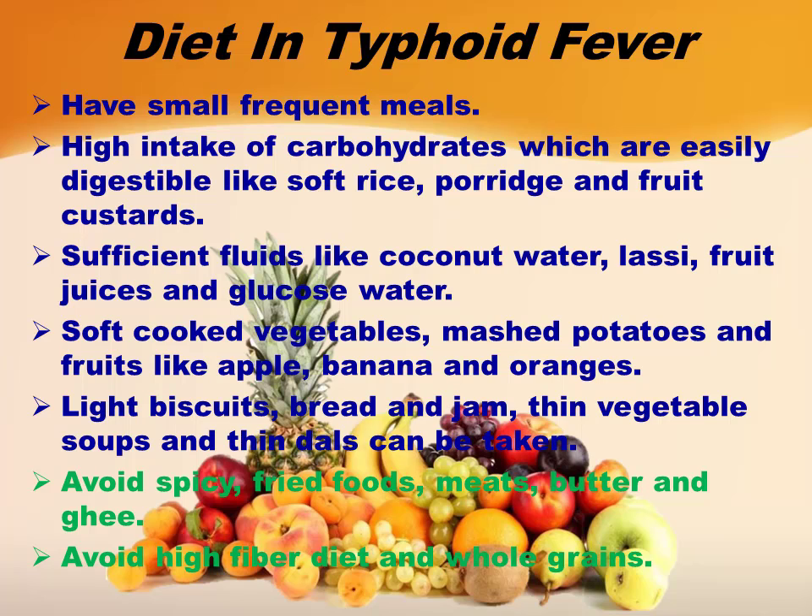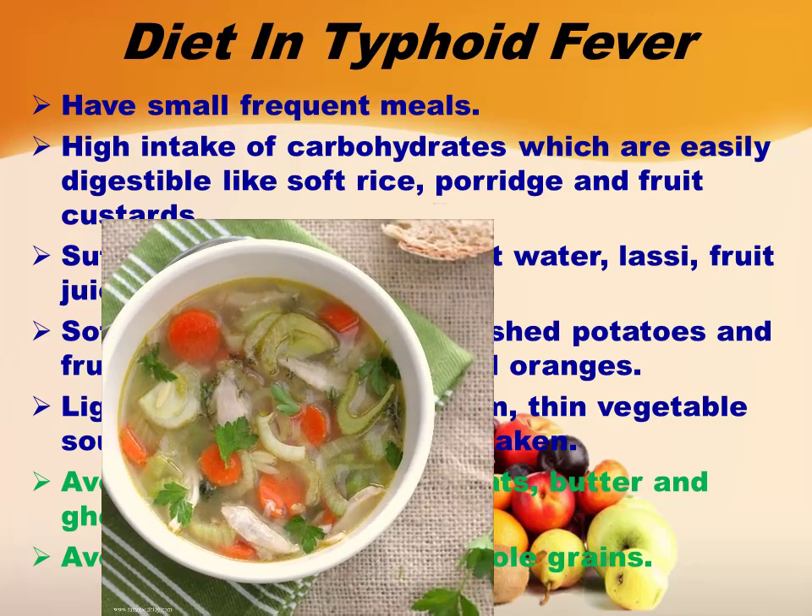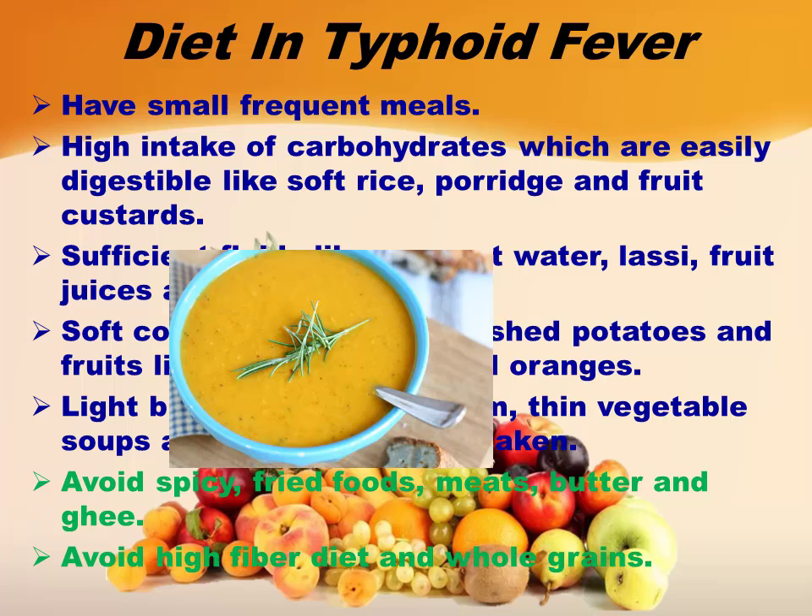Soft cooked vegetables, mashed potatoes, and fruits like apple, banana, and oranges. Light biscuits, bread and jam, thin vegetable soups, and thin dals can be taken.